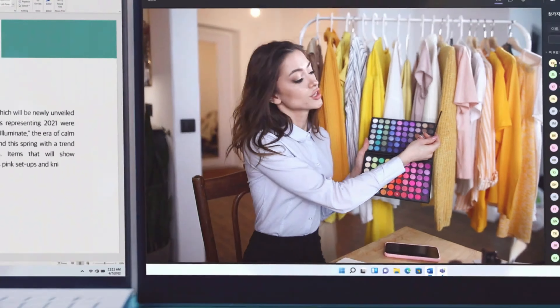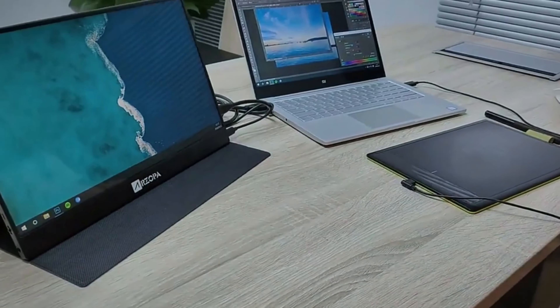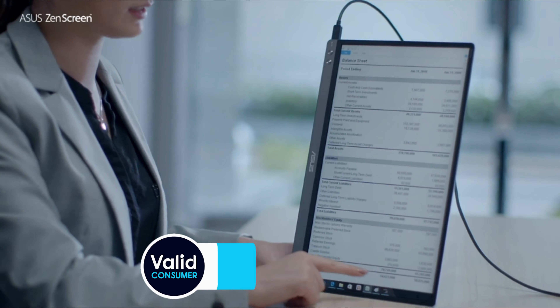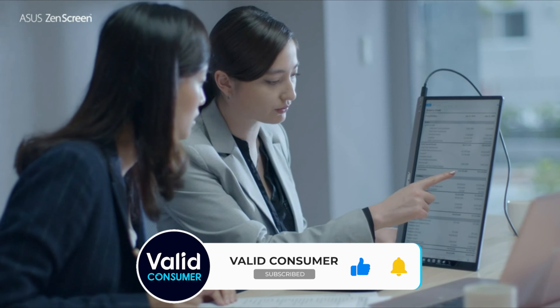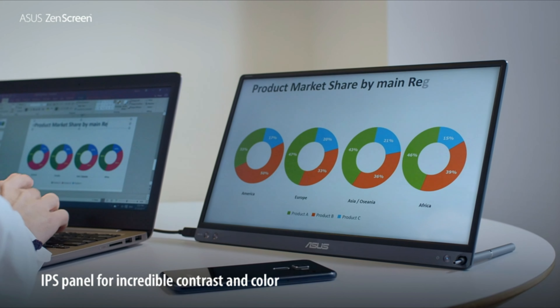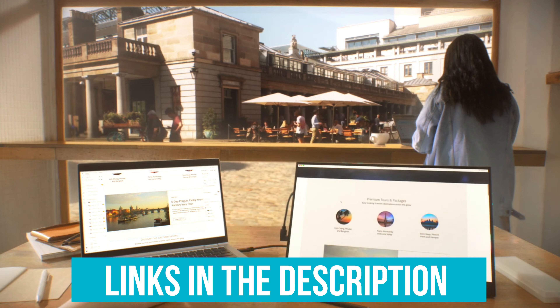They're lightweight and slim, so they fit right into your bag without any hassle. They have great resolution for clear visuals and are super easy to set up with USB-C connectivity. Some even have built-in stands that let you adjust the angle. Whether you need something compact for travel or a high-quality display for detailed work, let's find the best portable monitor to suit your needs. Just make sure to follow our links for the best prices and let's get going!